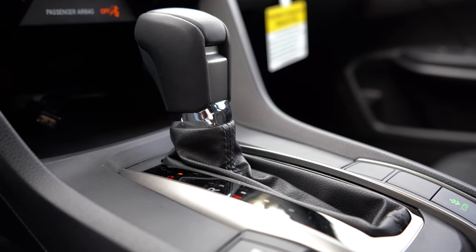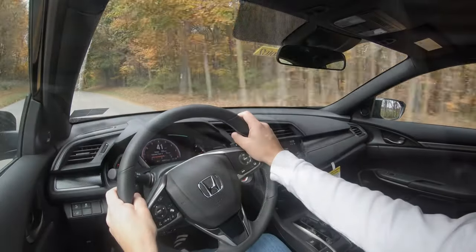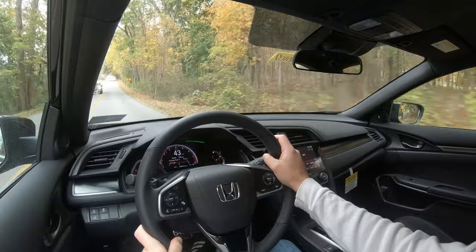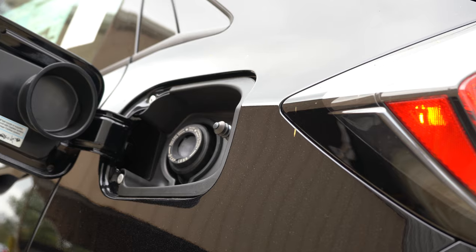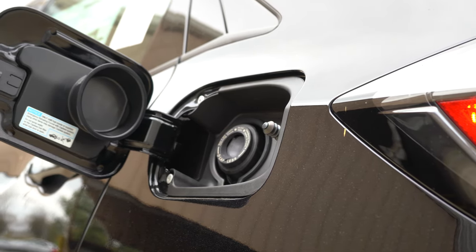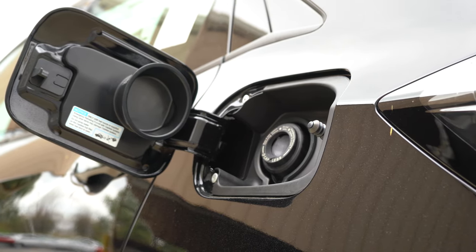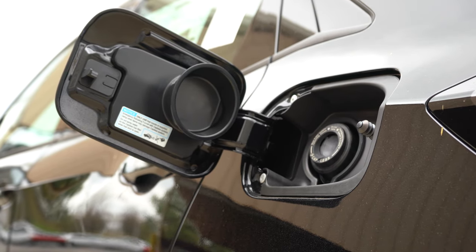The CVT comes with paddle shifters. Zero to 60 comes in at approximately 7 seconds flat, redline at 6,600 RPM, top speed 131 mph. MPG numbers: 29 city / 37 highway for the six-speed Sport, 29 city / 35 highway for the CVT Sport, and the LX and EX trim levels jump up to 31 city / 40 highway.